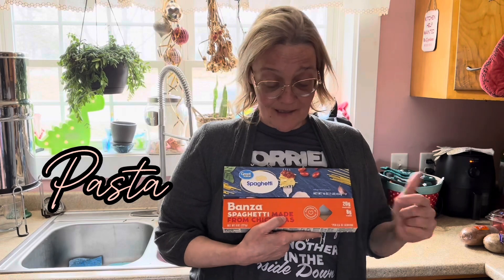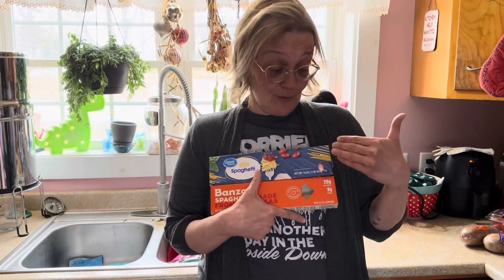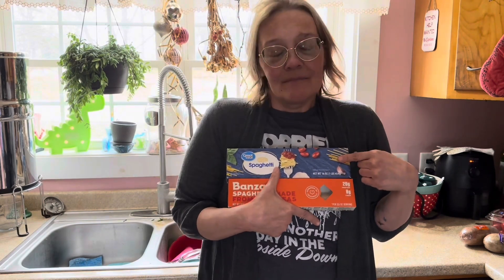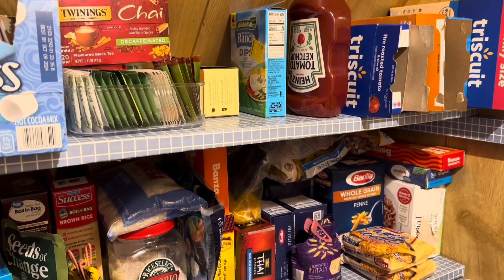I tend to mix Banza with standard enriched wheat pasta, and there's a good reason for that. I love Banza — it's an amazing product — but I also have neurodivergent people in my house, myself included, and we are very particular about texture. My solution was simple and saved me a little money: I do half enriched wheat pasta and half chickpea pasta. That way I'm still getting the fiber, protein, and goodness from the chickpea pasta, but it's an enjoyable meal that my kids will actually eat.